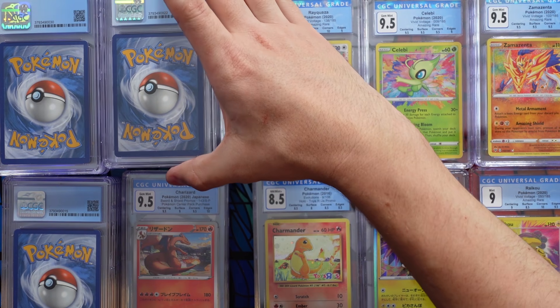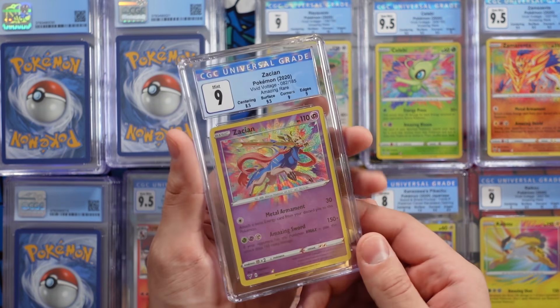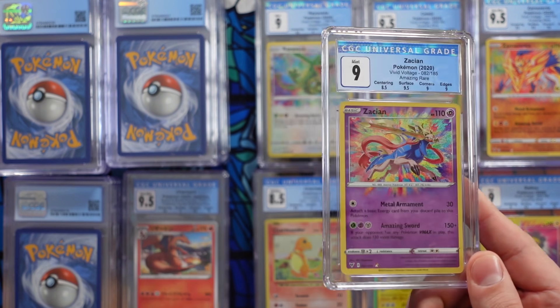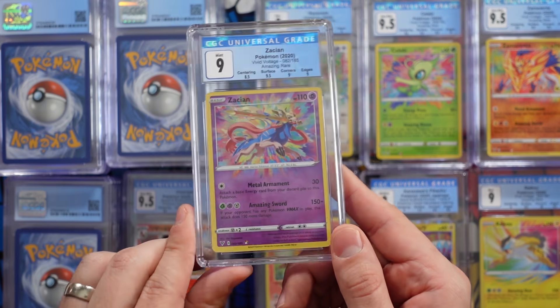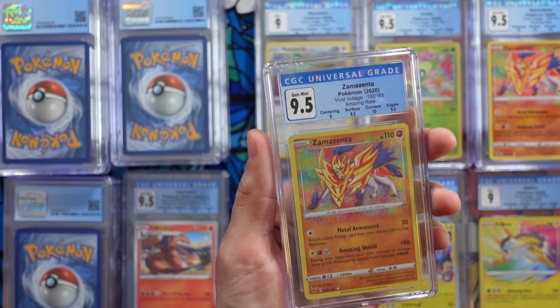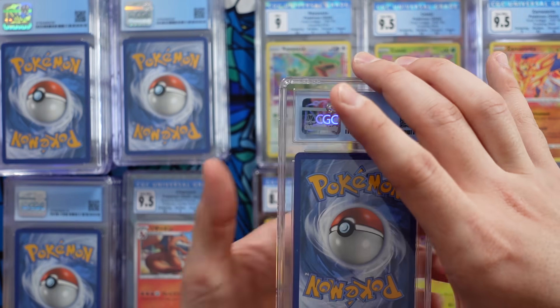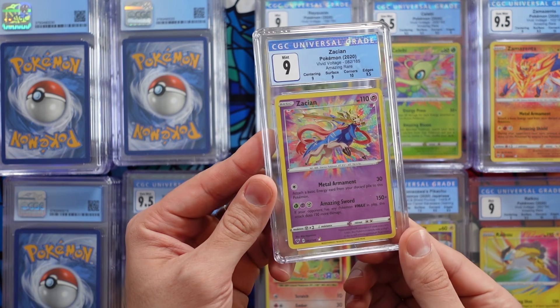So far guys, out of everything that I've graded, drop me a comment down below and let me know which were your favorites. Next up we have a 9 Zacian — need that 9.5 so I can have the 9.5 set. I'll take a 10, don't get me wrong. A 9 Zamazenta. Another 9.5 Zamazenta — nice. Some of these strong 9.5s, I may make a test video where I send CGC 9.5s off to PSA and see if they come back 10s, documenting the entire process. Next up we have a 9 Zacian.